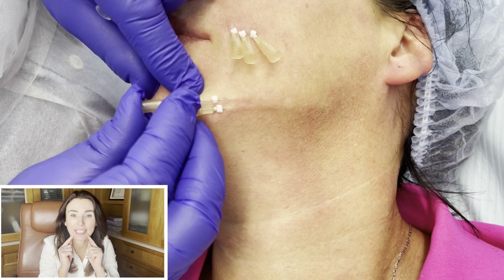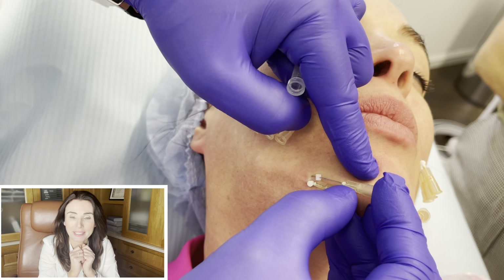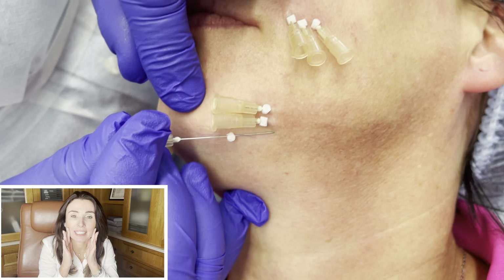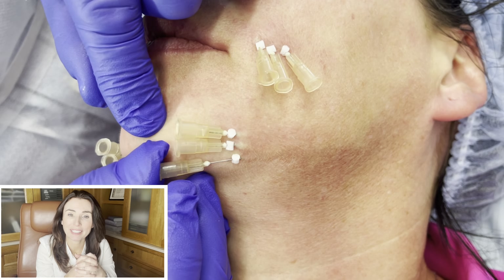In this video you will see multi-PDO threads being inserted into these smile lines, also known as the nasolabial folds. These multi-PDO threads have two threads on each needle and they will help to build your collagen. Your collagen will grow within about eight weeks of having them inserted and it will plump up this area.